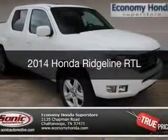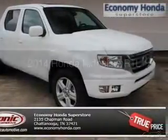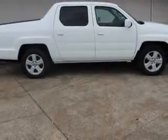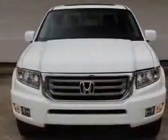This is a new 2014 Honda Ridgeline, powered by 4-wheel drive, a 3.5-liter 6-cylinder engine, and a 5-speed automatic transmission.